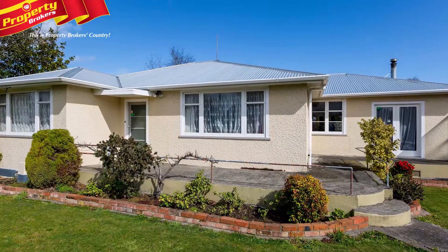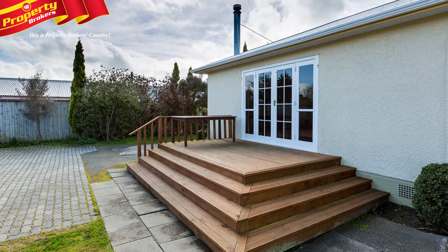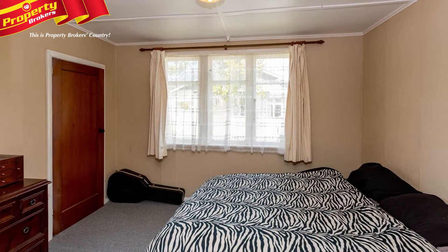Live your dream. Are you looking for a spacious three-bedroom family home that you can just move into and enjoy? Then you need to view 490 Wellington Road.